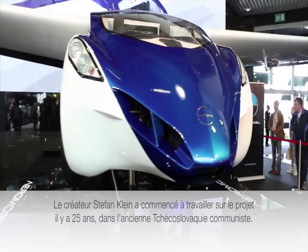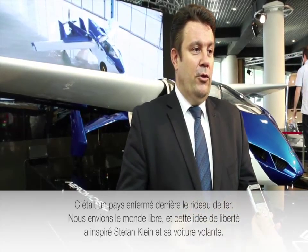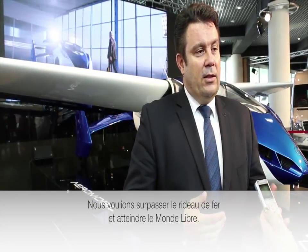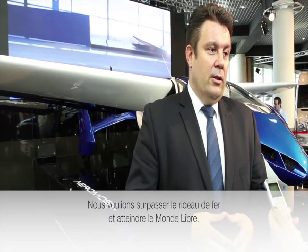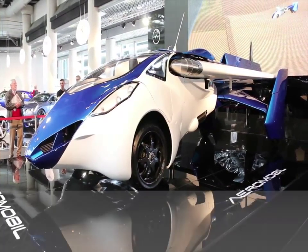Stefan Klein, who is the creator of AirMobile, started work on this project 25 years ago. We all lived in Czechoslovakia — former Czechoslovakia — which was closed behind the Iron Curtain. We could only overlook the free world, and I think that freedom was the inspiration for him to create such a vehicle, which could overtake the Iron Curtain and let him reach the free world.